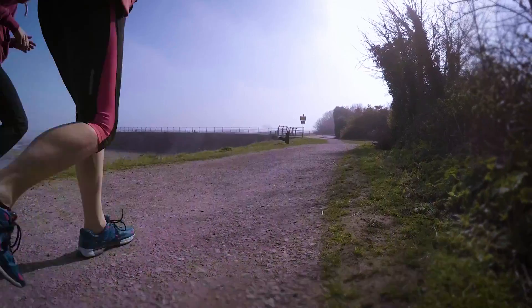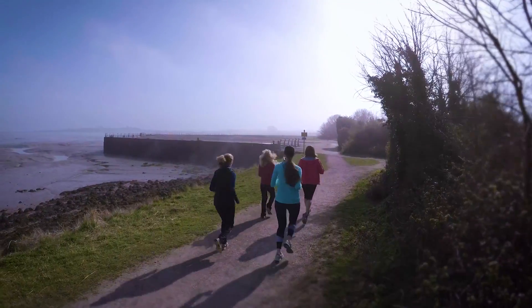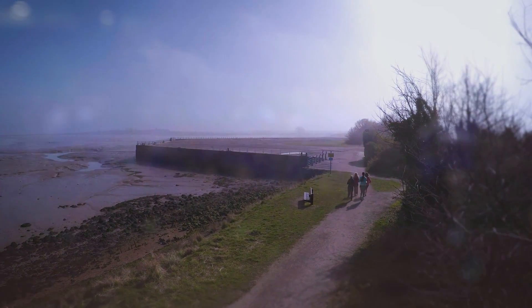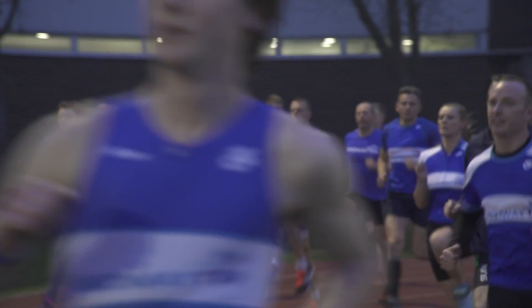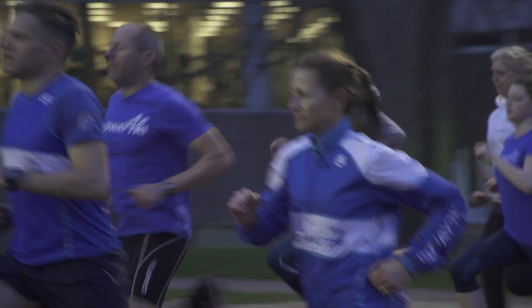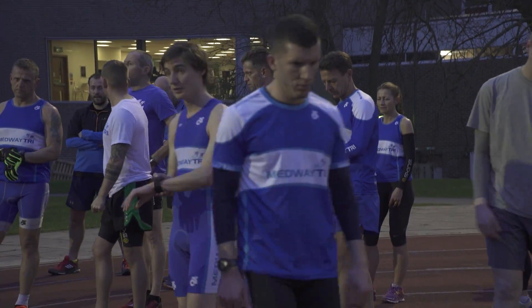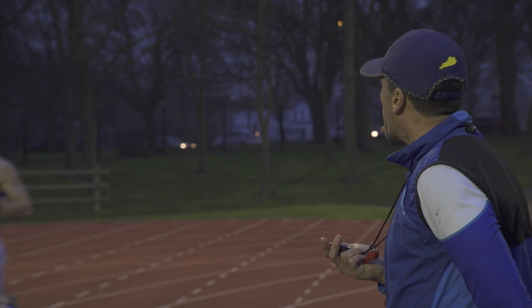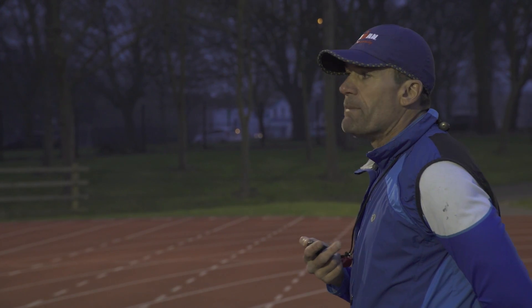There are loads of different kinds of runners: some do it to keep fit, others do it for health reasons, and there are those who train regularly to compete in races. All of these types of runners face challenges. New runners tend to get injured and often give up completely, while more experienced runners also get injured but may be looking for that little something to improve their performance.